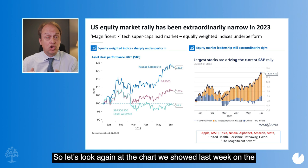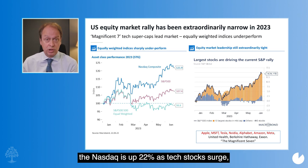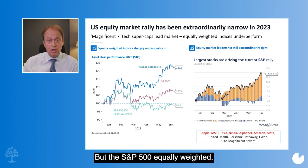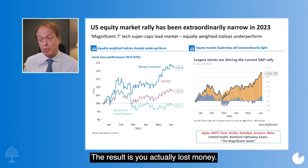Let's look again at the chart on the extraordinary construction of US equity market returns for the year to date. For a sterling investor, that dark blue line — the Nasdaq — is up 22% as tech stocks surge. The S&P 500 is up 7%. But the S&P 500 equally weighted, where you count each stock equally and don't reflect the huge market capitalization of the technology names, the result is you actually lost money.